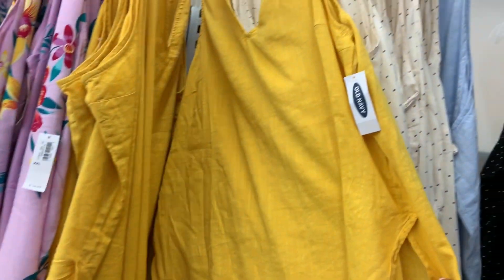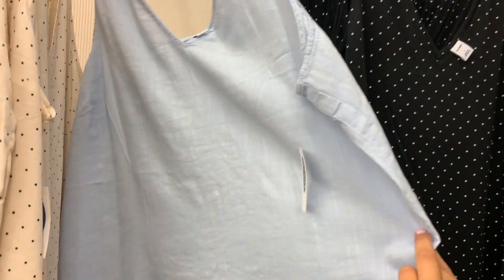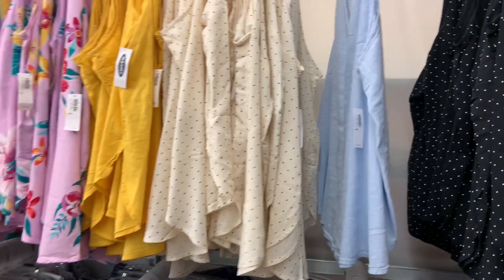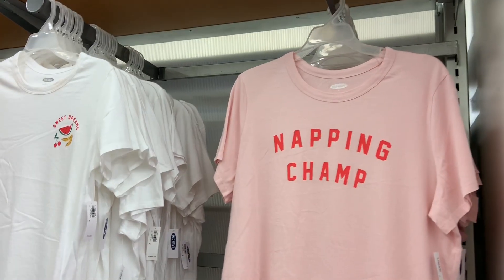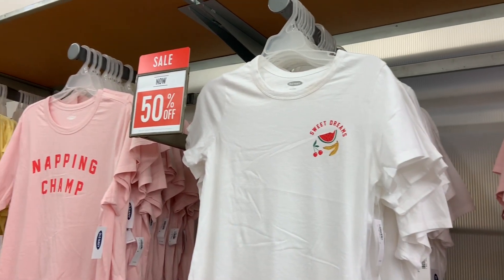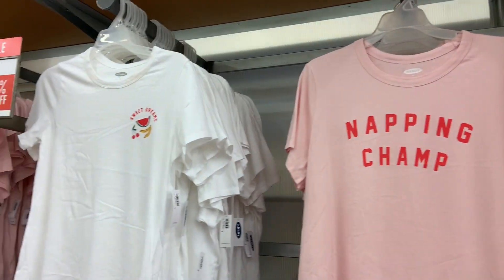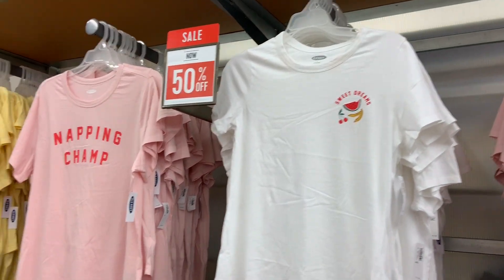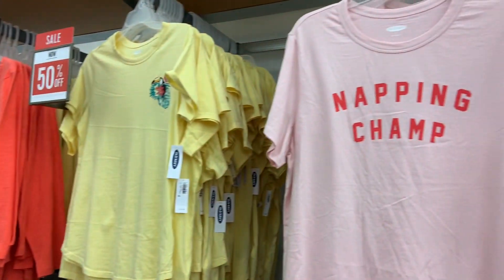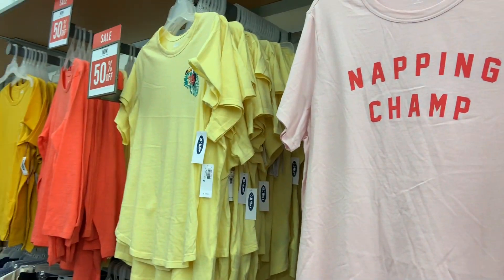So cute — and this mustard color. It has like a v-neck. This one's really cute too. I have way too much chambray in my closet but I love it. I had to show you guys these shirts — they are so, so cute and they're only 50% off. I love this one — it says 'Napping Champ.' I didn't used to be, but ever since having Lucy, I would definitely agree with that statement. They have so many different designs. They're great for just going out, like shopping. I think they're really cute.